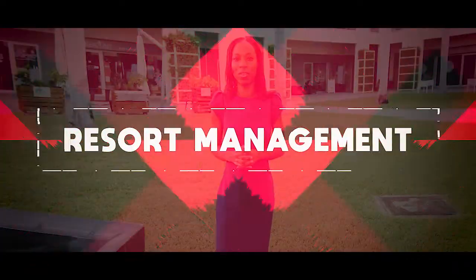I'm excited to share another real estate tip with you. Today's tip is about resort management.